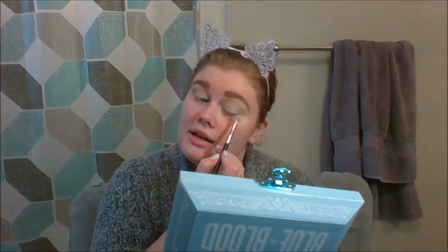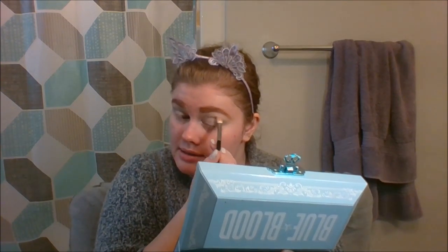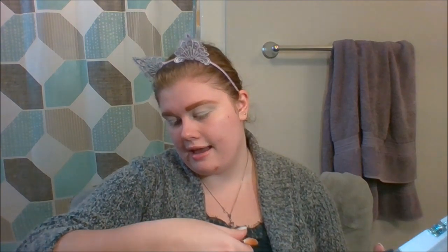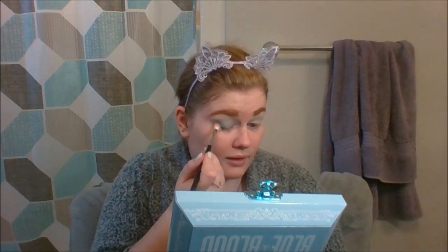I never understood — no offense to those that do this, you do you — I never understood people that do their makeup one eye at a time. Once that's on, we've got a nice blue base. I'm going to go in with a M441 by Morphe, dip into Blue Blood, and focus this on the outer edge of my eye in the crease.